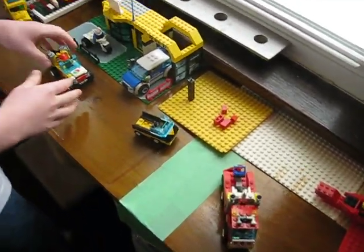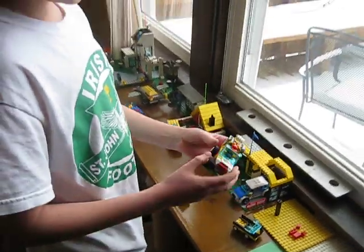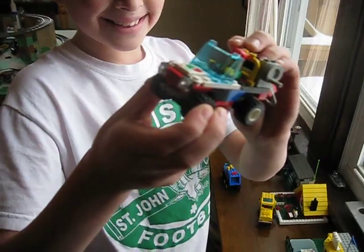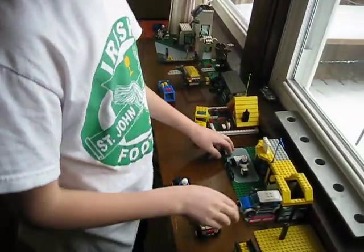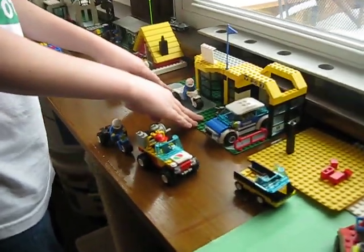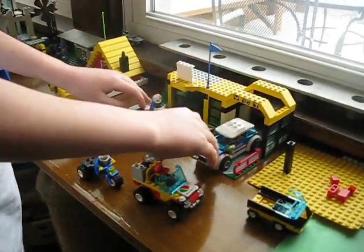And then we have this — I'm not really sure what it is, but it looks like that. And then we have this little garage where it's two parts and we put it together, just like that.